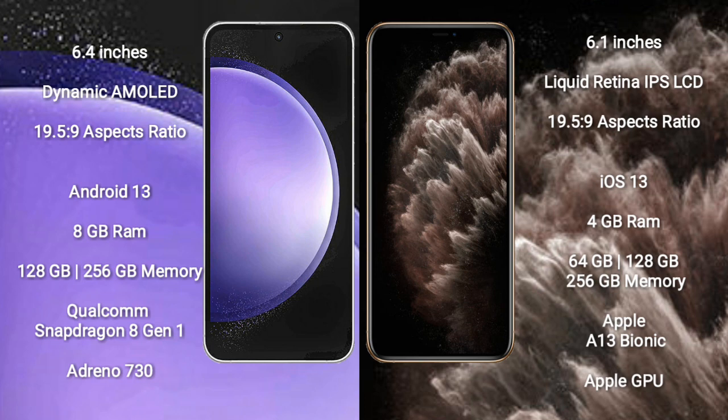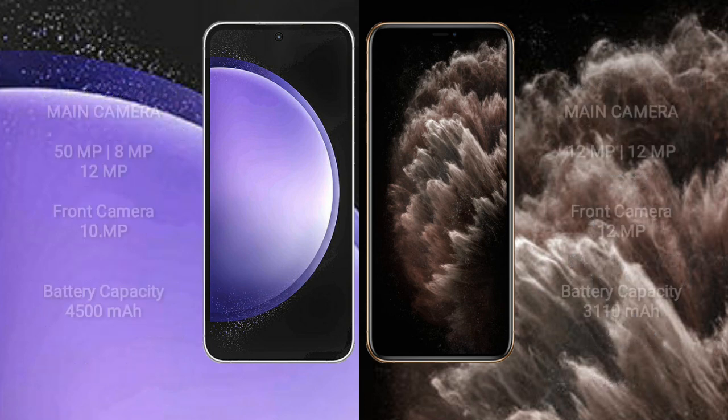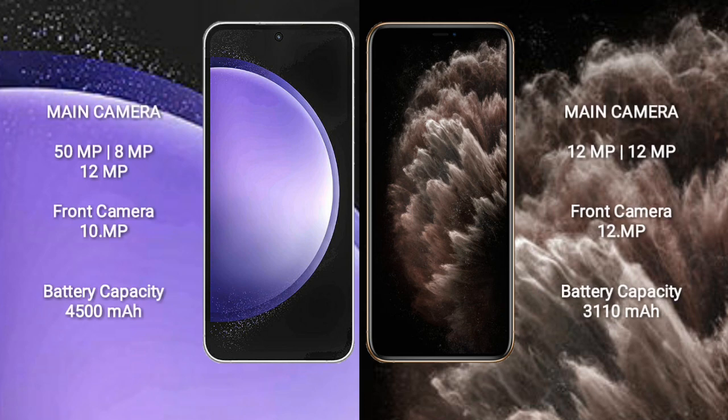iPhone 11 comes with 4GB RAM and 64GB, 128GB to 256GB internal storage, Apple A13 Bionic processor and Apple GPU. Samsung Galaxy S23 FE features a triple camera setup: 50MP plus 8MP plus 12MP, and a 10MP front camera.